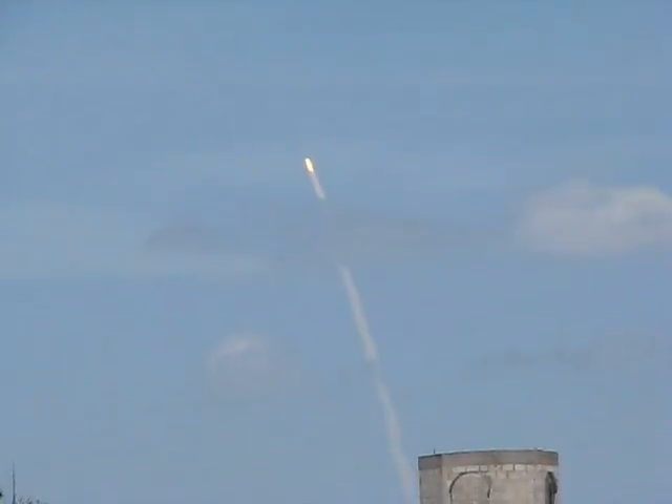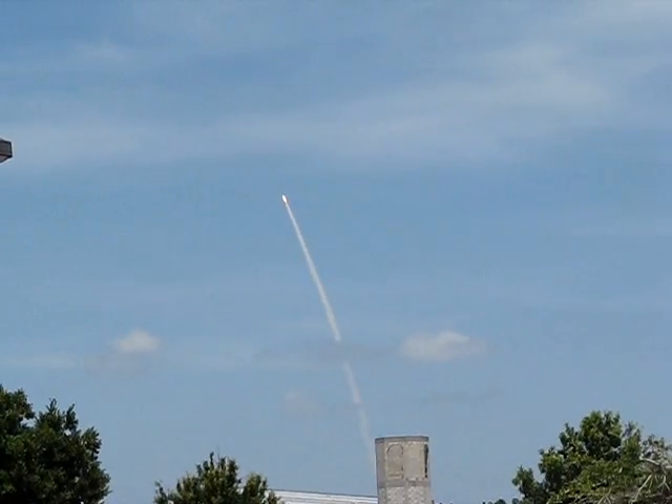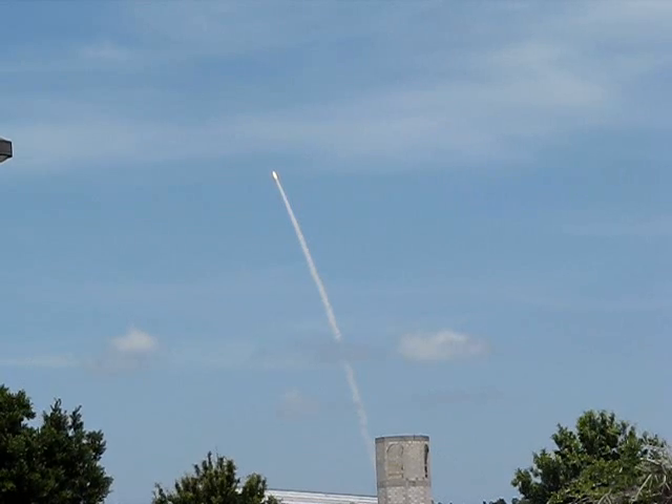The three main engines on Atlantis have now been throttled down to 72 percent as the orbiter prepares to pass through the area of maximum dynamic pressure on the vehicle in the lower atmosphere. Oh my god, it's gorgeous! Oh yeah!